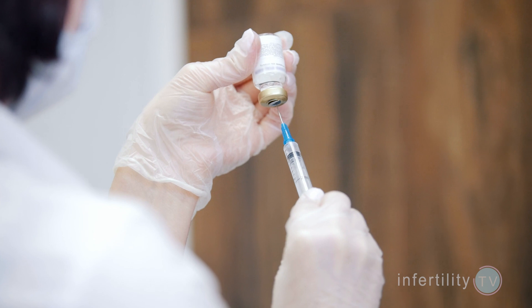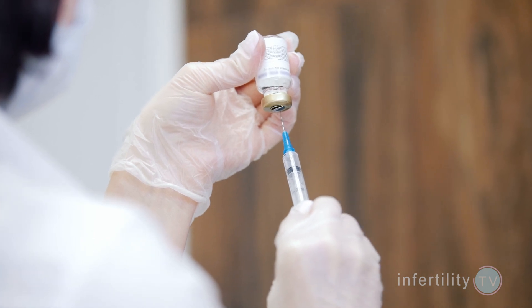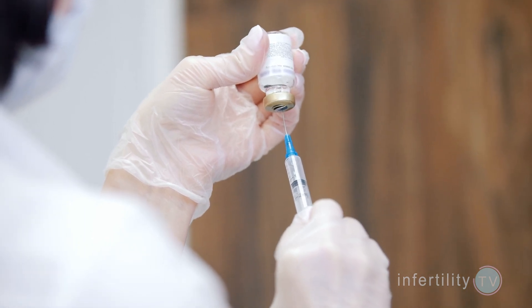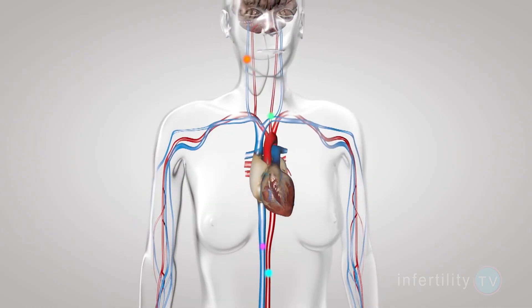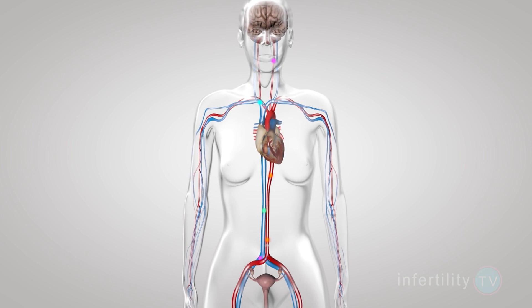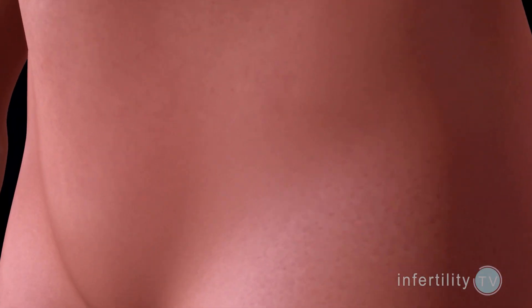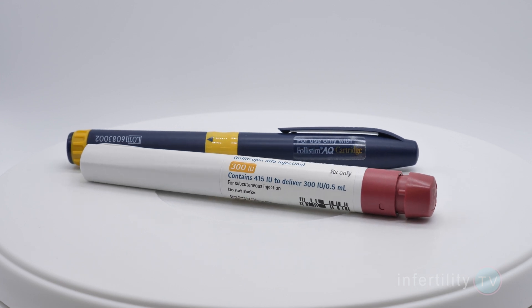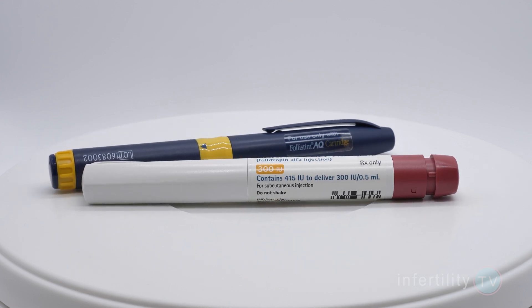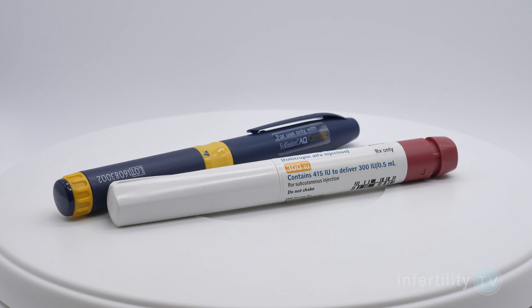The most common fertility medications used during IVF are injections of hormones called gonadotropins. These medications contain the same hormones that the pituitary gland makes to mature eggs in the ovaries naturally. There are several different brand names for these medications, but they all have the same risk of OHSS.